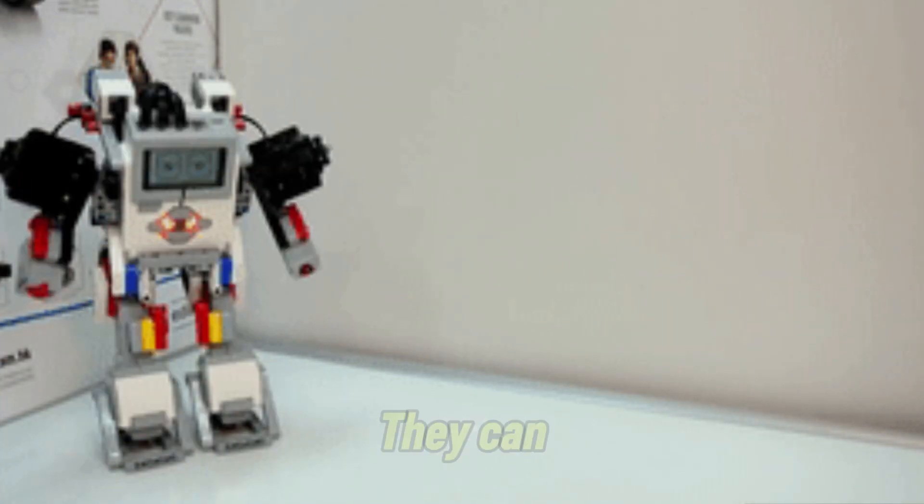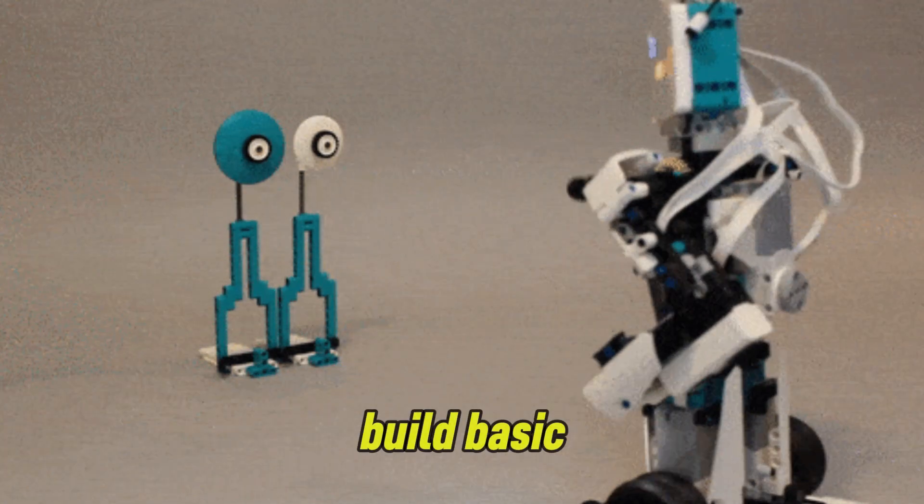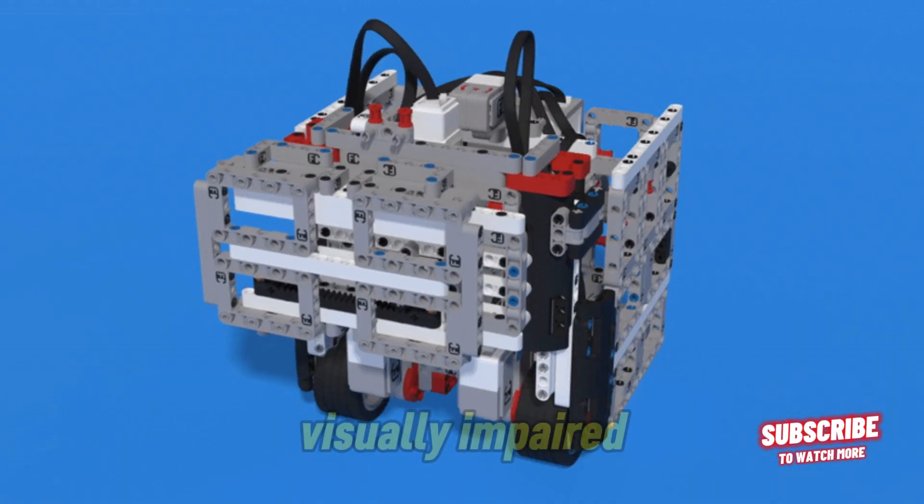or even draw. They can teach students how automated manufacturing robots work. You can also build basic robotic helpers for tasks like lifting objects or guiding visually impaired users.